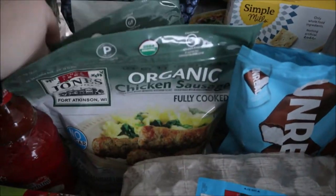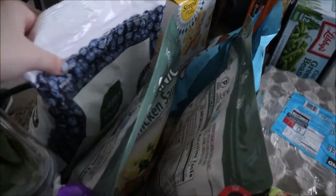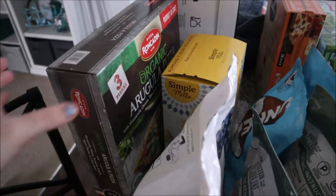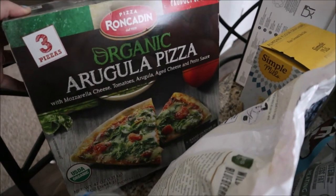I got a five-dozen pack of eggs. We got two packs of this chicken sausage — it's my favorite, I show it every time. We also got another pack of blueberries.